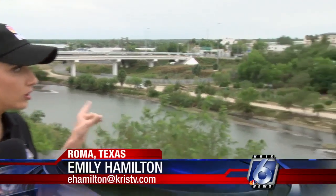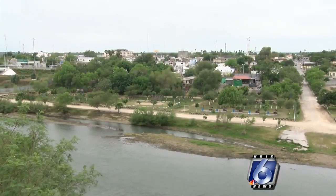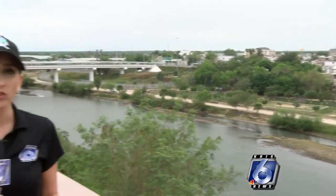We're here in Roma, Texas, just along the southern border, where you can actually see Mexico just behind me. This is one of the largest points of illegal entry into our country. Border Patrol agents, as well as local law enforcement agencies, are using cutting-edge technology to cut down on human and drug trafficking into the country.